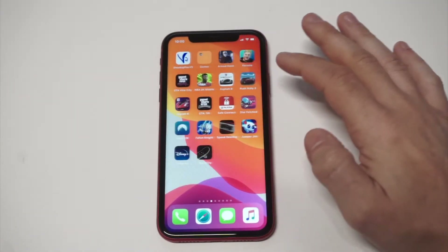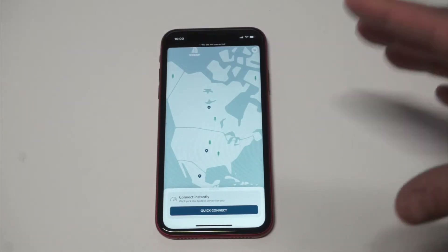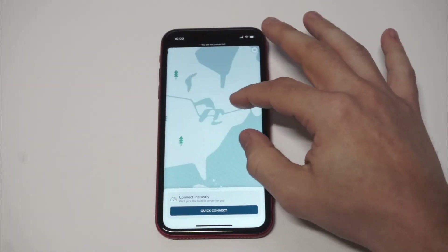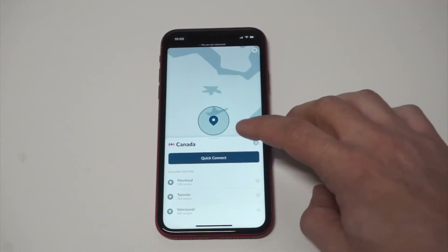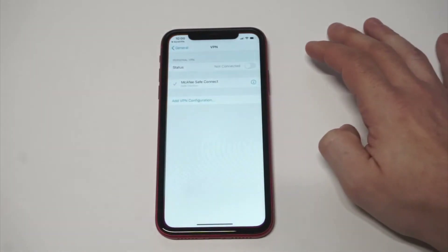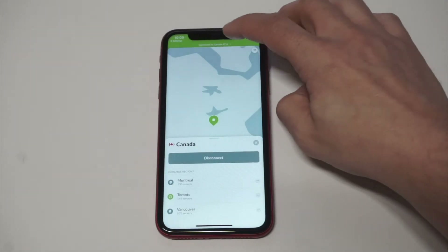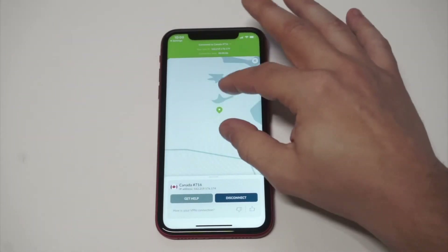I'm gonna log into the app so you can see how easy it is to use, and it's gonna look the same whether you're on iOS or Android. I'm obviously using iOS right now. They have a built-in map feature — I'm in the US currently, but let's say I want to connect to Canada. I tap the little icon on Canada, press quick connect, and literally within under five seconds I've got a brand new VPN connection.